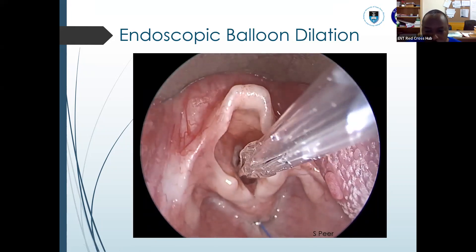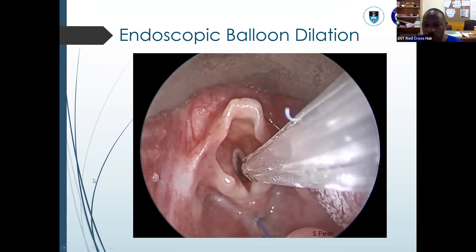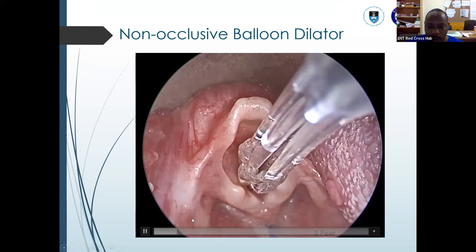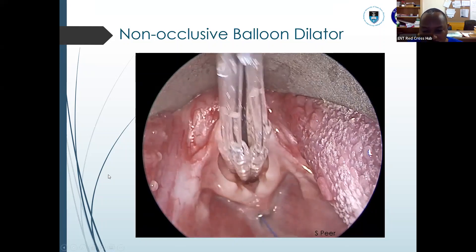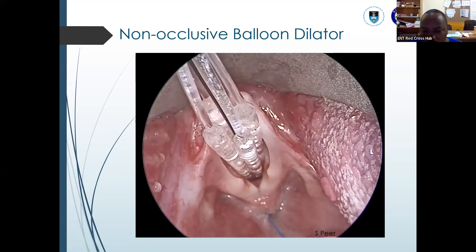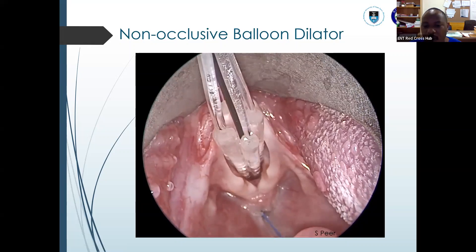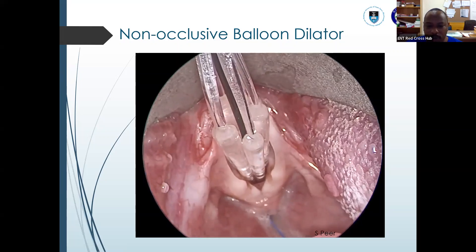Sometimes you can make a small incision on the stenosis just to make it a bit wider before you put in your balloon. As you can see, you inflate the balloon and normally count two minutes so that you can achieve an adequate airway and expand it to achieve a good diameter and radius.